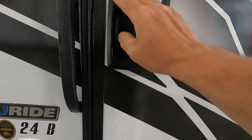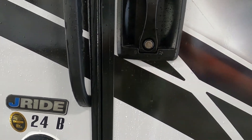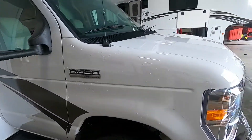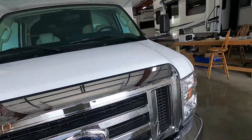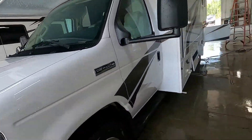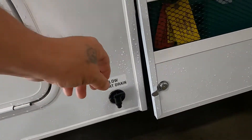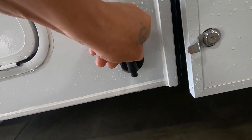Exiting your unit, you want to lock and deadbolt your door. We're going to come around, unhook our cable and water. Once your cable and water is unhooked, we can start dumping the low point drains. Here's some potable water — open that up and let it drain.